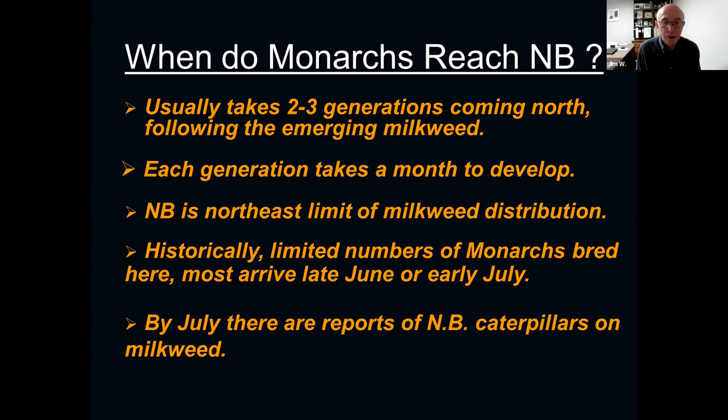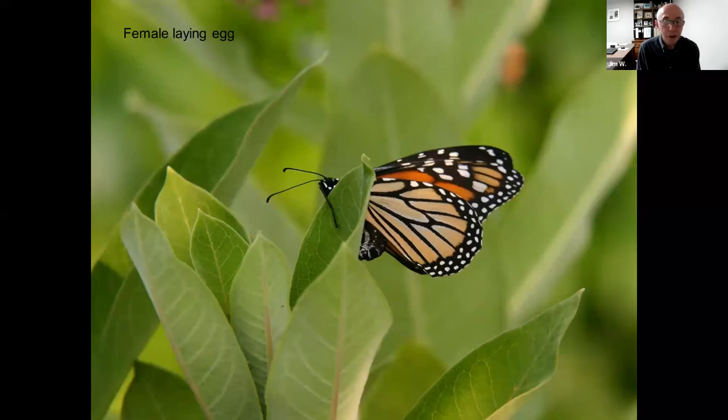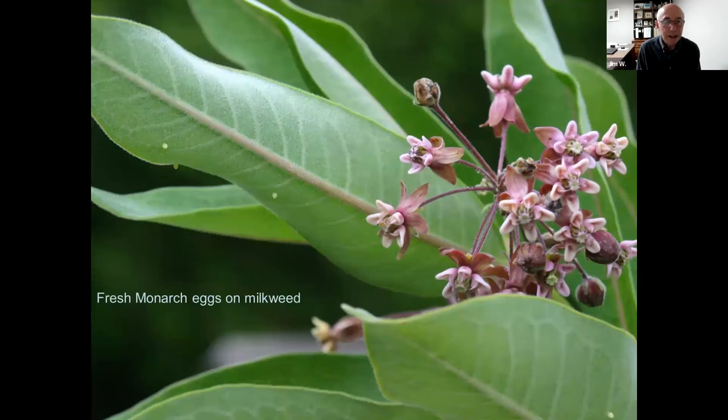Here we see a female monarch butterfly that's just arrived on a fresh milkweed plant. She smells it from a long way away. She clasps the leaf with one of her forelegs, curls her abdomen, and deposits a tiny egg on the underside of the leaf. Why the underside? If it rains, the egg won't be washed off, and the underside is fuzzy, which is useful for the little caterpillar later on. Here are fresh monarch eggs on milkweed — almost the size of the head of a pin. One, two, three eggs laid by the female.